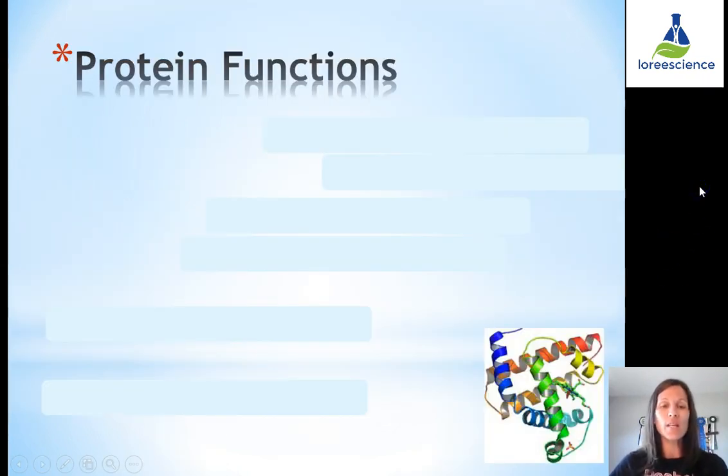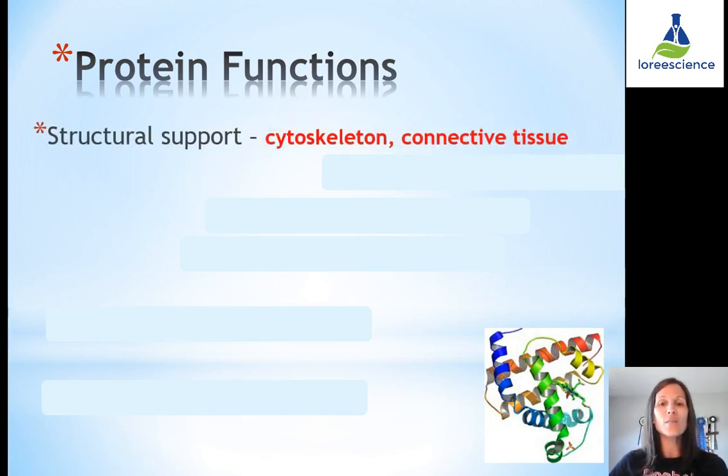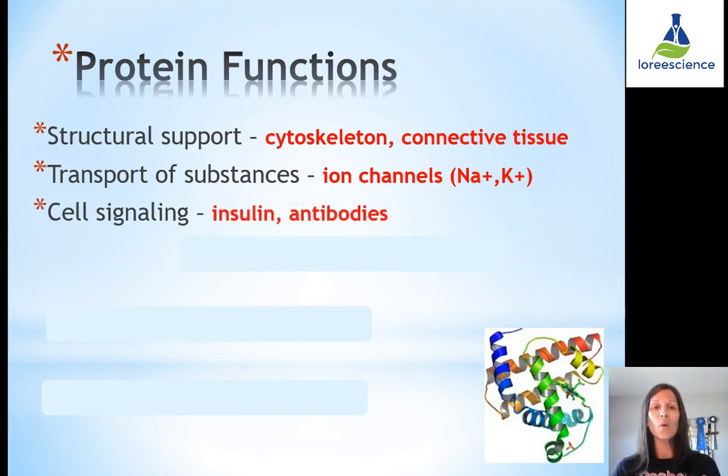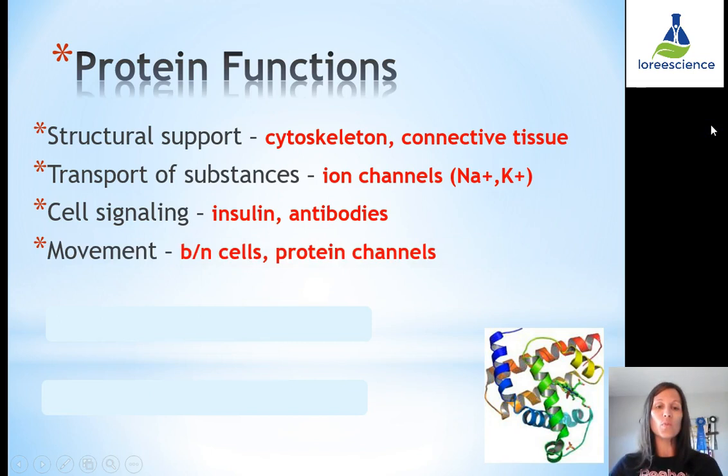Let's take a look at some of the protein functions. One function is structural support, such as the cytoskeleton, connective tissue, hair, or nails. Next is transporting substances — this could include ion channels allowing sodium and potassium in and out, which allows our nerves to function and send impulses. Cell signaling could include insulin and antibodies, where the body communicates from one area to another. Movement of molecules between cells is also facilitated by protein channels, since not everything can pass through the semipermeable membrane.